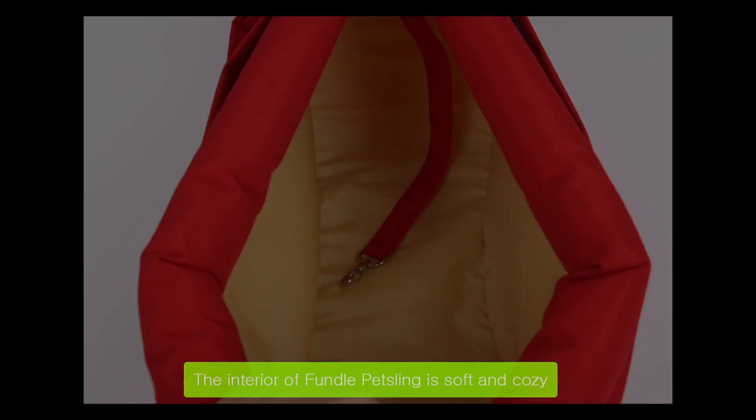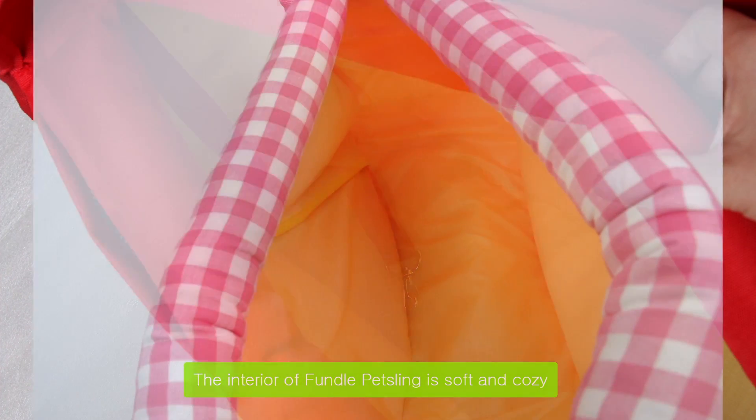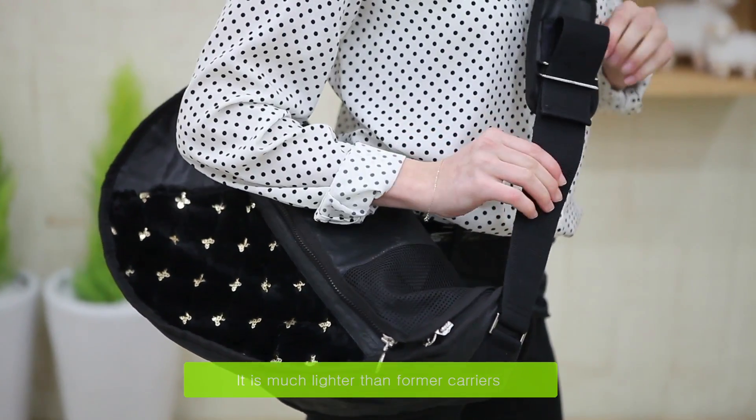The interior of Fundal Pet Sling is soft and cozy, and the owner can hold the pet closely and tightly, much like a baby sling. It is much lighter than former carriers.